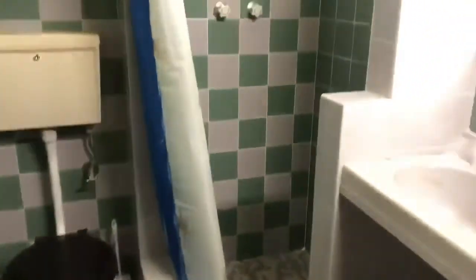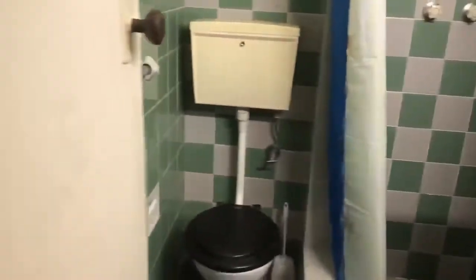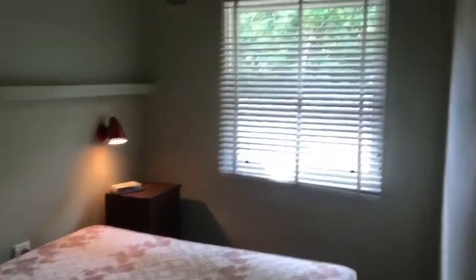Over here is the bathroom, the shower, and over here is the bedroom.